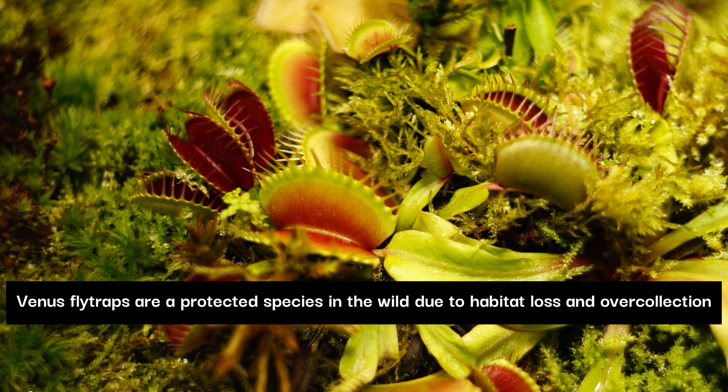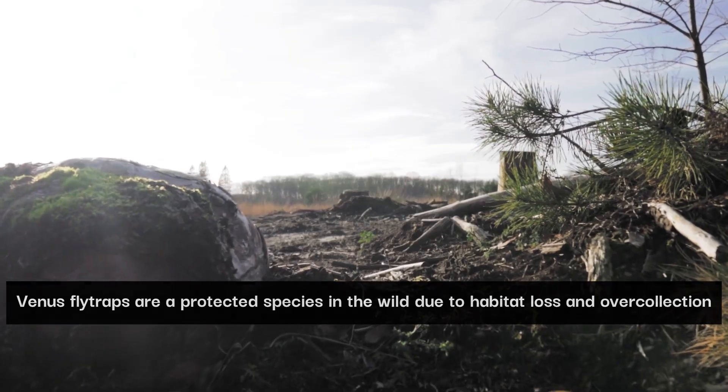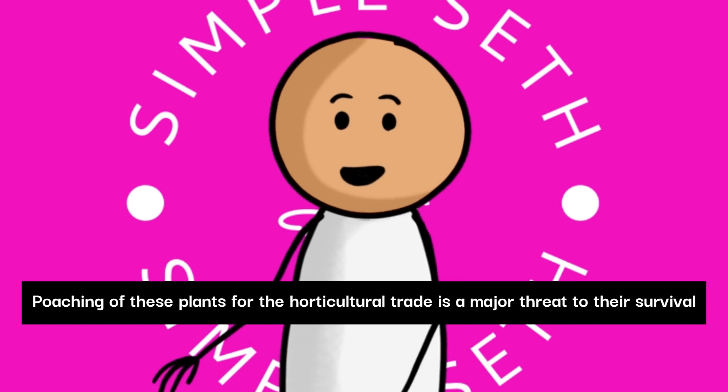Venus flytraps are a protected species in the wild due to habitat loss and overcollection. Poaching of these plants for the horticultural trade is a major threat to their survival.